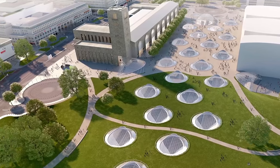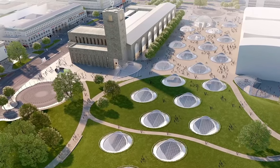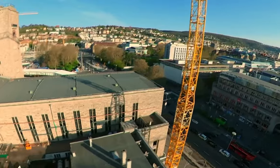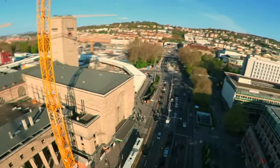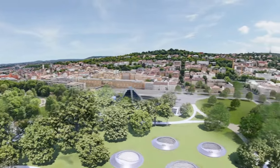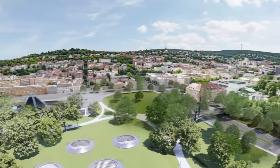The Stuttgart–Wendlingen high-speed line would link the renovated Hauptbahnhof with a new Filder station serving the airport, the Messe trade fair, and the Filderstadt neighborhood. The route would then join the proposed Wendlingen–Ulm high-speed railway, and the carriage sidings would be moved near Untertürkheim station to make room for construction.